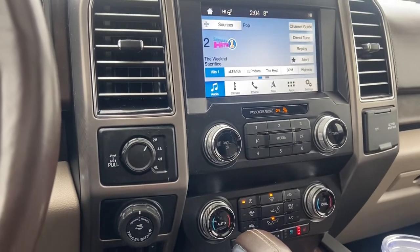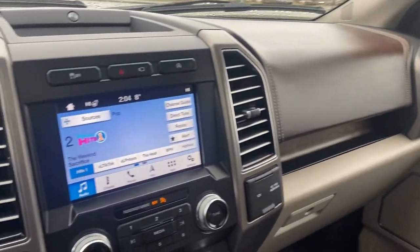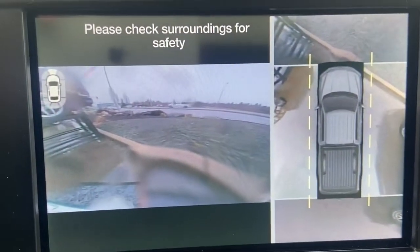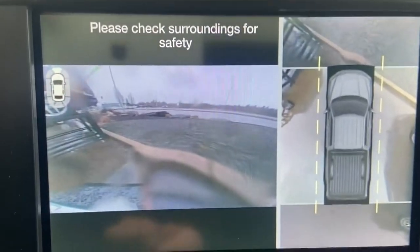This video is mainly for condition — to give you an idea of how nice a truck this really is. It's even got the Ford 360-degree camera, and of course the same goes for the reverse camera.